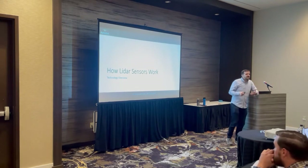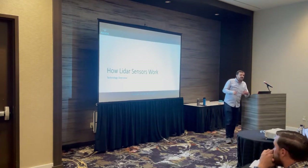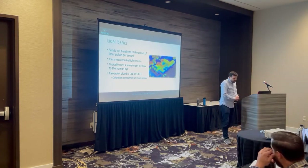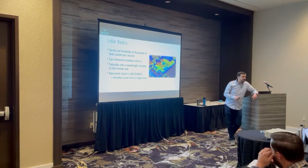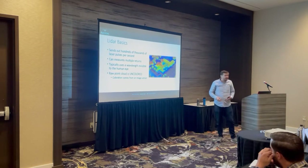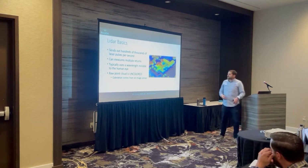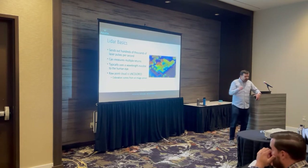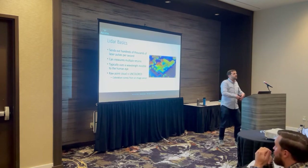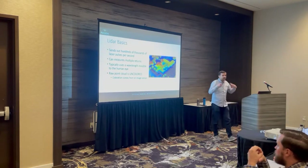There are a lot of misconceptions with LiDAR as a new technology, so I want to start with the basics of how LiDAR sensors work technologically — because this often answers many questions about what LiDAR can and can't do, and what projects are good for it. Basically, it's a laser beam that sends out hundreds of thousands of laser pulses per second and can measure multiple returns, measuring the distance from the laser back to the drone. It uses a wavelength that's invisible to the human eye — it won't hurt you and you can't see it. The raw point cloud is actually uncolored because it uses a wavelength outside the visible spectrum; it's measuring distance and intensity, not color. Whenever you see a colorized point cloud, that colorization is applied after the fact in post-processing, typically with imagery from a parallel camera.